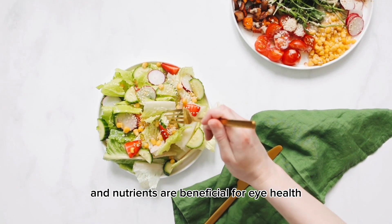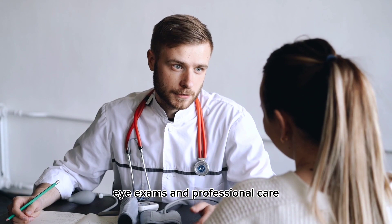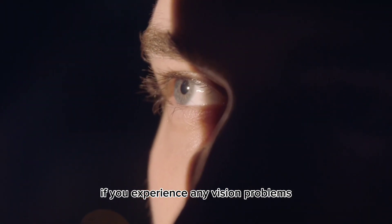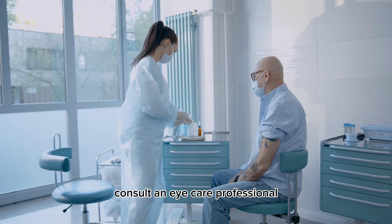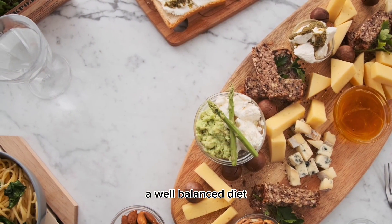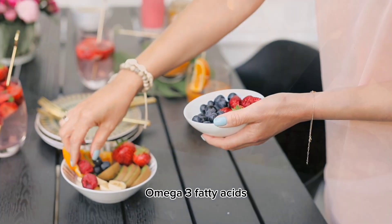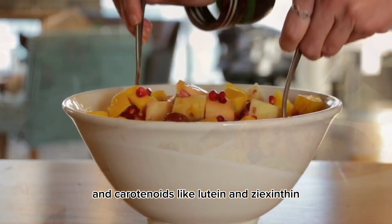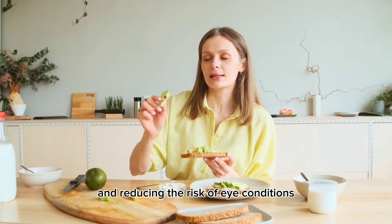It's worth noting that while these vitamins and nutrients are beneficial for eye health, they are not a substitute for regular eye exams and professional care. If you experience any vision problems or have concerns about your eye health, consult an eye care professional. In conclusion, a well-balanced diet rich in vitamins A, C, E, B complex, and D, omega-3 fatty acids, and carotenoids like lutein and zeaxanthin can contribute to maintaining good eye health and reducing the risk of eye conditions.